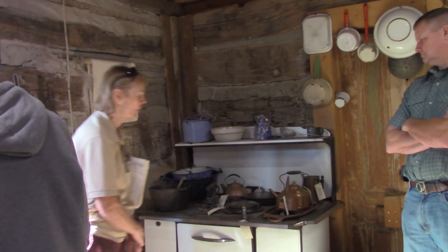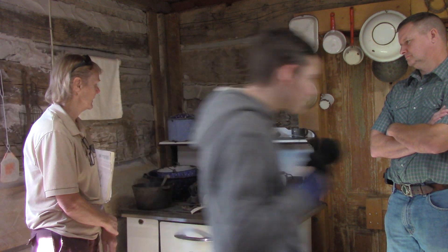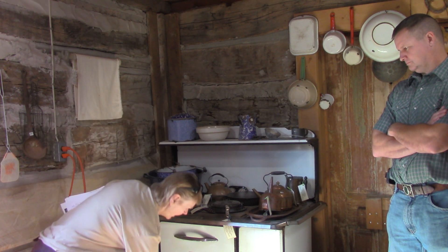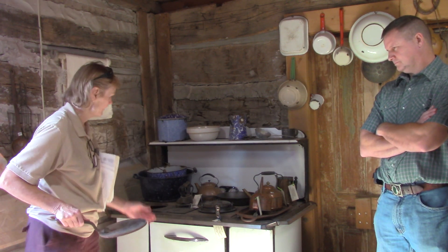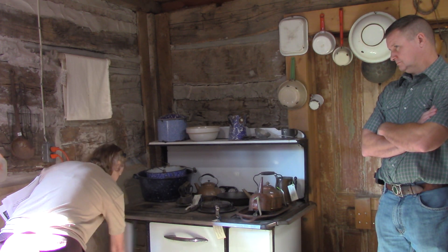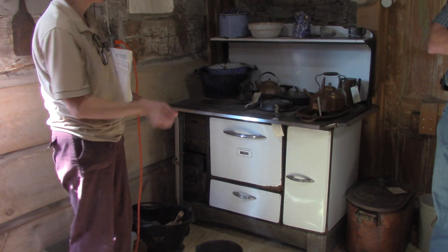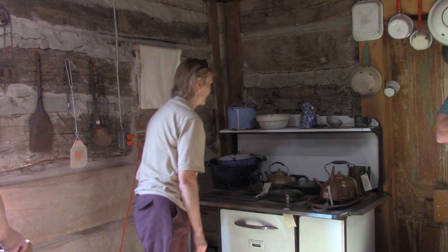This is an old coal stove. She may have used it — we don't know, we're trying to find some history on it. We've got the old cast iron types of things that you put on it. You can take your lid off and put the coal in here. You would pull this out and get the ashes, and you'd have your own coal bucket to get the ashes or coal in and out of the house. It's a unique old piece of equipment.